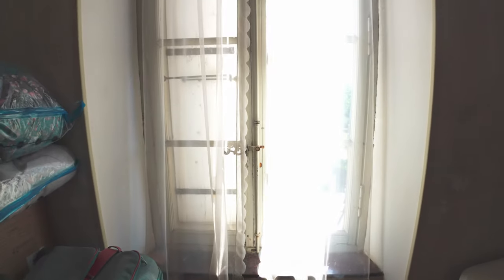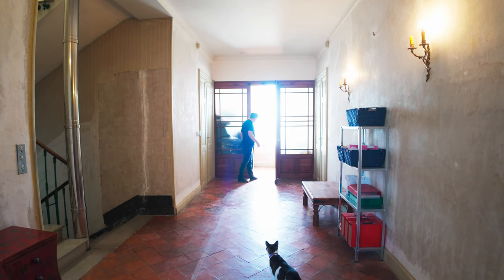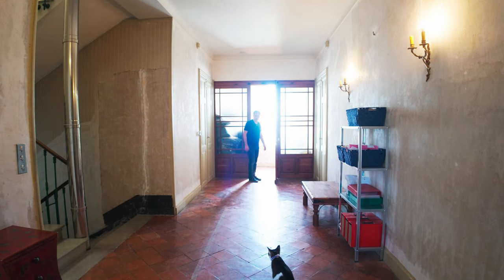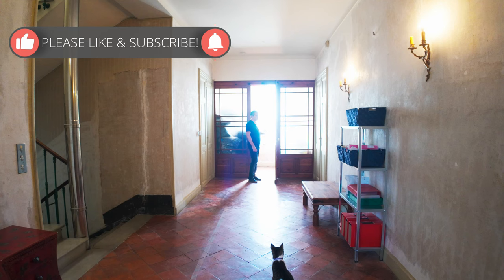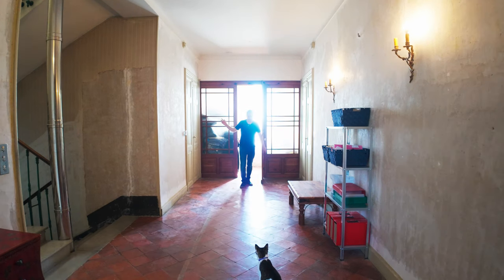This will eventually be my wife's office — she'll have a computer, shelves, whatever you'd normally have in an office. It's not a huge size but it's good enough for a small office. I have a very similar one on the next floor right above it, which we'll look at next. I'll show you this room first.